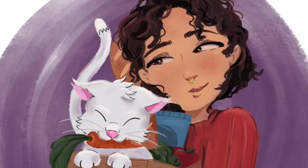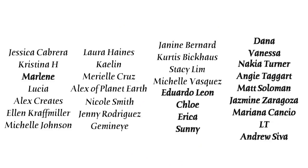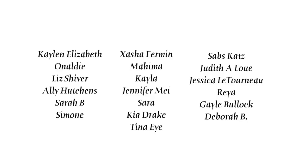Shout out to all my patrons, but especially my Bodega Bosses and my OG Bodega Babes: Jessica, Christina, Marlene, Lucia, Alex Creates, Ellen, Michelle, Laura, Kaelin, Mariel, Alex of Planet Earth, Nicole, Jenny, Gemini, Janine, Curtis, Stacy, Michelle, Eduardo, Chloe, Erica, Sunny, Dana, Vanessa, Nakia, Angie, Matt, Jasmine, Mariana, LT, and Andrew. You guys are the absolute best and these videos are made possible with your support. If you want to support me non-monetarily, then just subscribe and stick around to watch another video — it shows YouTube that you like my content. You guys are the best. Bye!